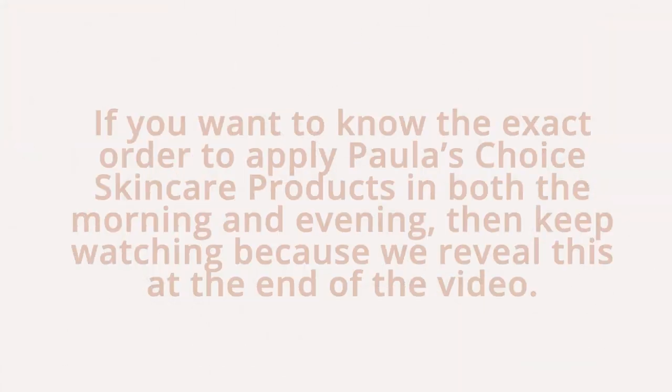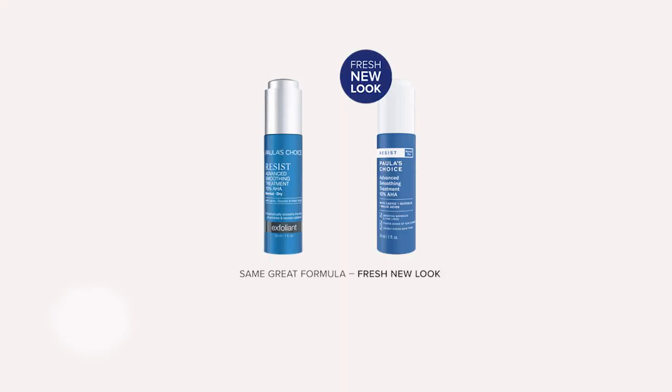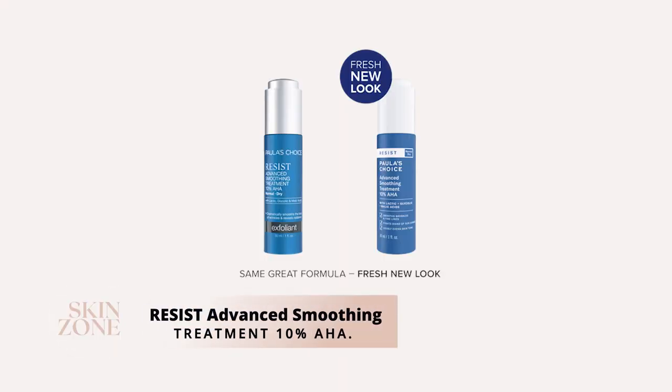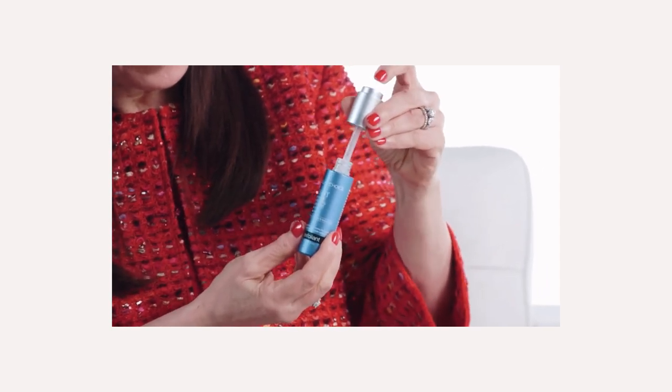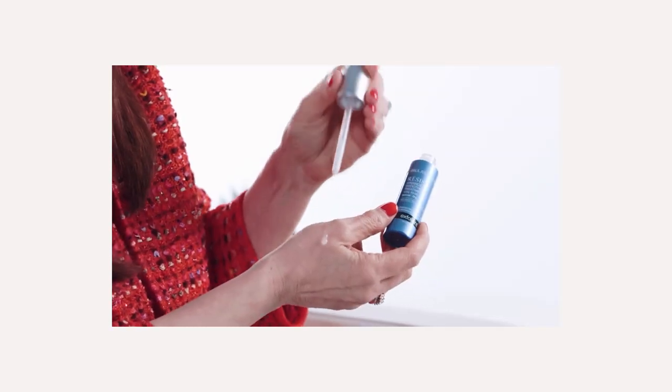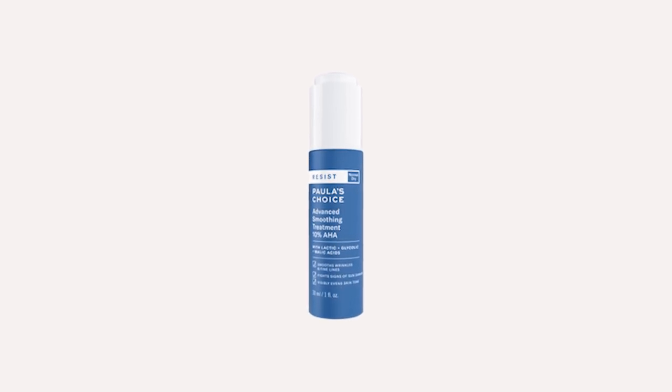If you want to know the exact order to apply your Paula's Choice skincare products in both the morning and the evening, keep watching because we reveal this at the end of the video. The next Paula's Choice product you can include in your hyperpigmentation skincare routine is the Resist Advanced Smoothing Treatment 10% AHA. This concentrated leave-on exfoliating serum combines glycolic, lactic and malic acid that work in synergy to gently exfoliate the skin.